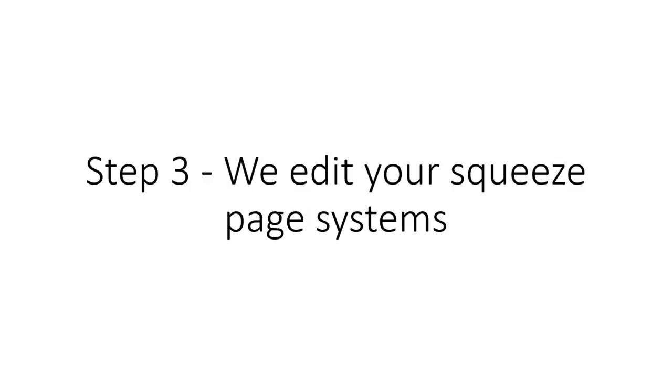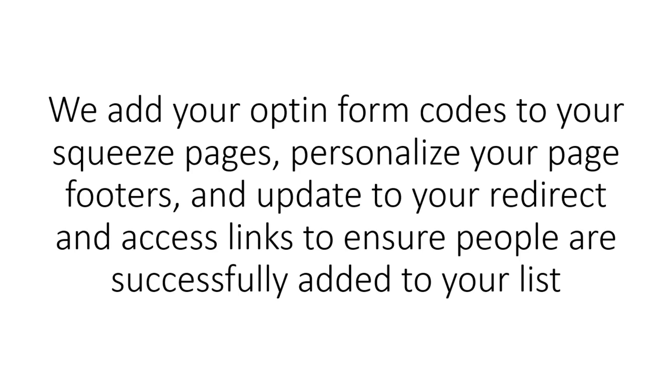Step 3: We edit your squeeze page systems. We add your opt-in form codes to your squeeze pages, personalize your page footers, and update your redirect and access links to ensure people are successfully added to your list.